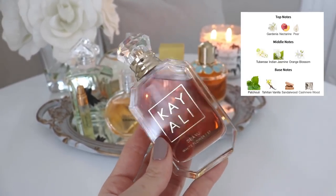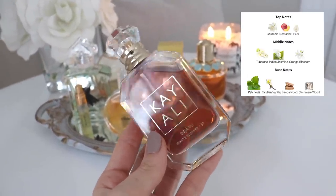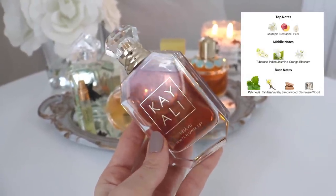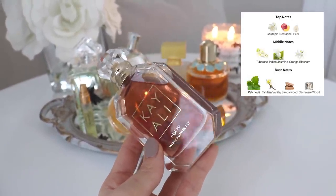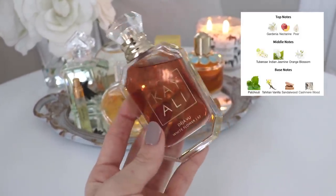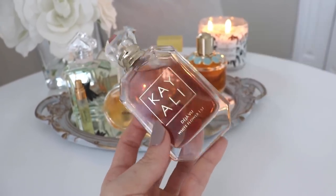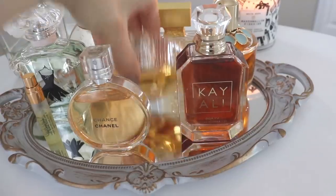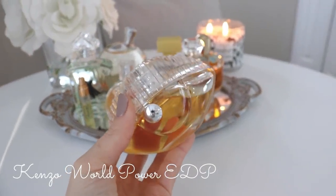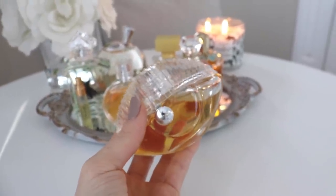The next one is Kayali Déjà Vu White Flower. This is actually more of an oriental fragrance — it's not just a straight-up white floral. If you saw my most recent video on the Kayali fragrances, I did go over this one in more depth. It's a beautiful, glamorous, easy-to-wear white floral fragrance, and one that you could wear all year round. I save it for the summertime because it is most dominant in those white floral notes.